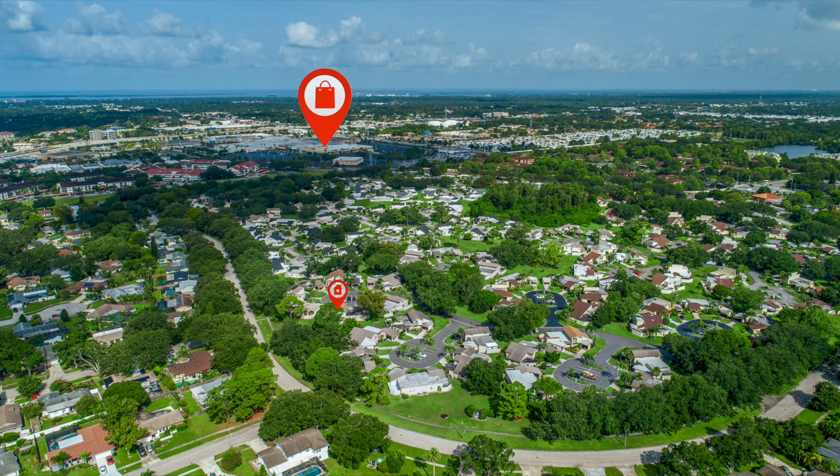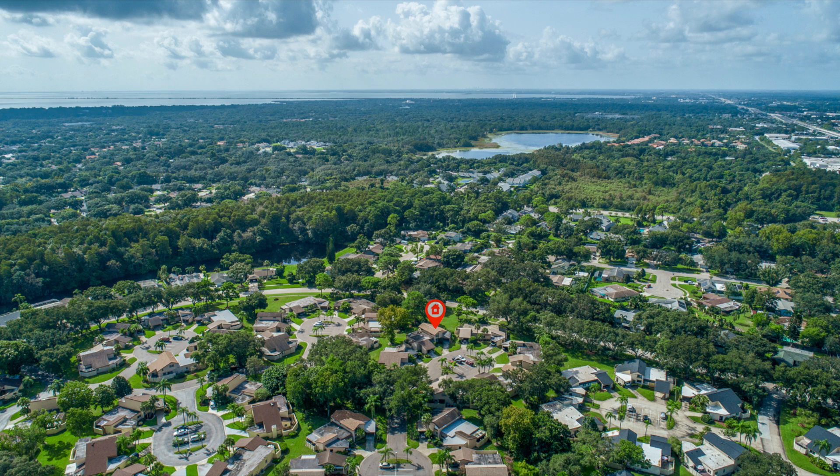Perfectly located, this awesome townhome is minutes from the countryside mall, restaurants, top-rated schools, airport, and the beach.